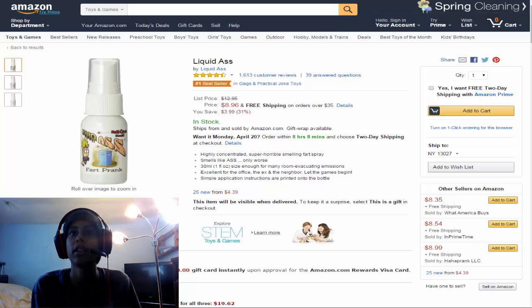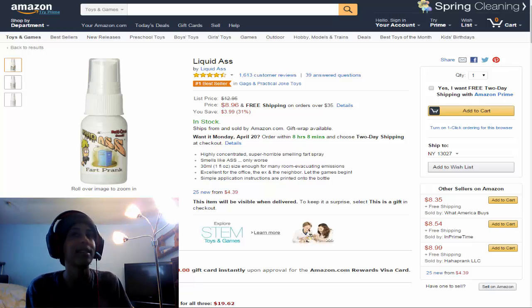And for our final item — who chooses these? Get mature! We have Liquid Ass. It's a number one bestseller. Highly concentrated, super horrible smelling fart spray. Smells like ass, only worse. 30 milliliters — one fluid ounce — enough to make a room have many room-evacuating emissions. Excellent for the home, office, and the neighbor. Simple application instructions are printed on the bottle. There you have it — splashy as all hell.